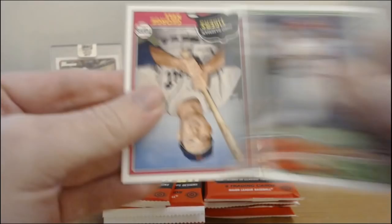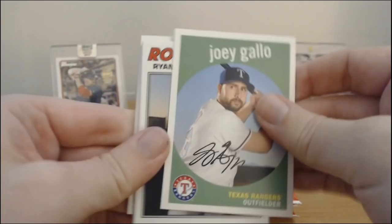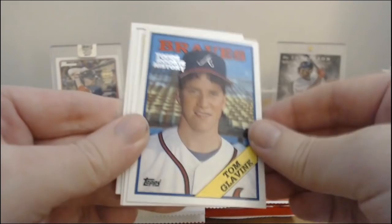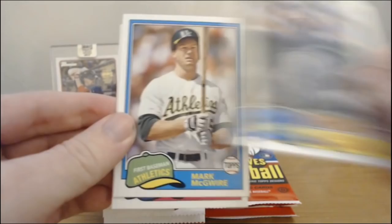Well, at least I didn't pull a Nicki Delmonico — that dude follows me everywhere. We got Chris Davis to start this pack. Joey Gallo — some power in this pack. Ryan McMahon rookie card. Escobar. Topps rookie history — Tom Glavine. He looks really young in that — hair sticking out in front of the hat. Edgar Martinez. McGwire. And Miguel Andujar — there's a nice rookie card.